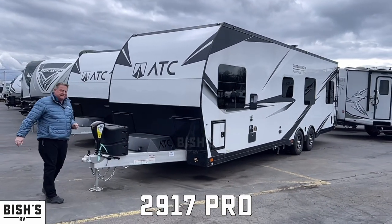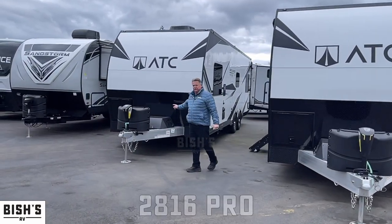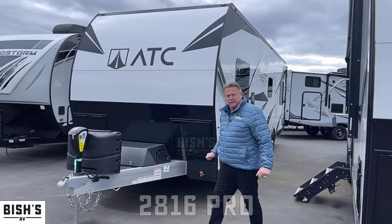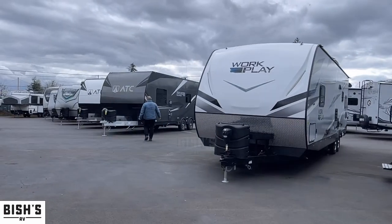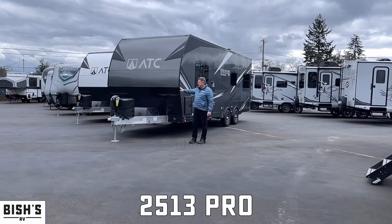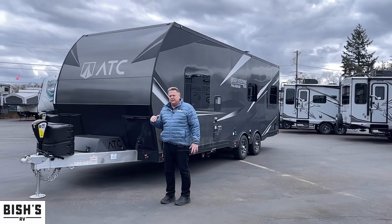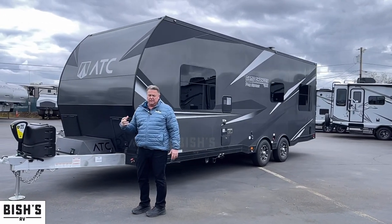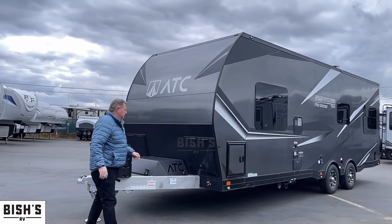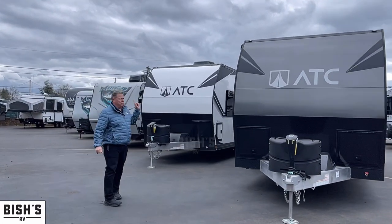This is a 2022 2917 — this will be a front bedroom. We do have a 2022 2816, this is a Pro Edition. This is a 2022 2513 — it really works great if you have a marginal truck that maybe isn't a full heavy-duty but a heavy-duty light truck like a heavy-duty half-ton. This is a front bedroom model with the Pro Edition.